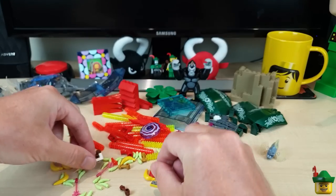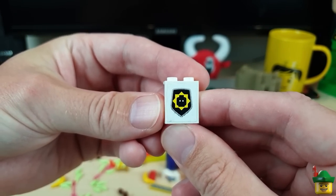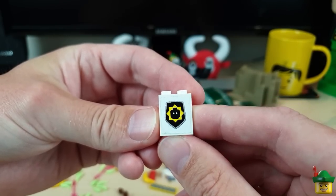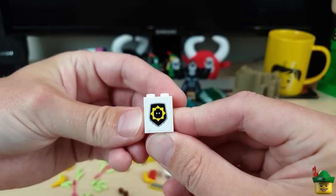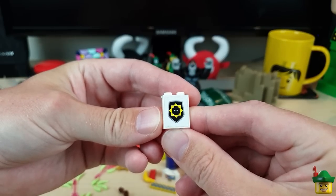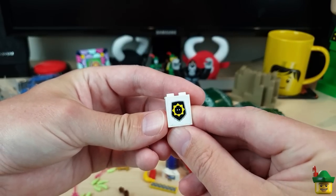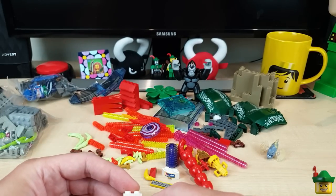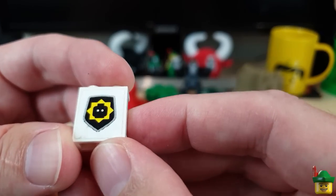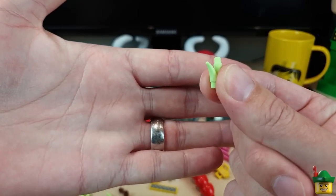We've got tread plate and yet more of these pieces — you must know the set they come from by now: set 70808, Supercycle Chase, from 2014. I picked these up because they're incredibly cheap. I'll be doing more super secret police builds in the future — I've got one specced out and I'm getting parts for it. This one is incredibly dirty but I'm sure it'll clean up.